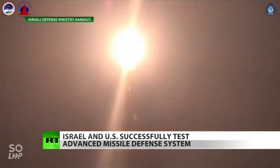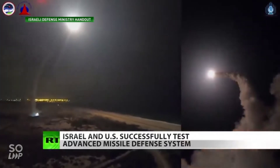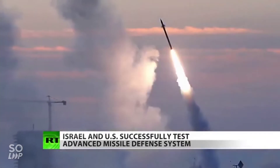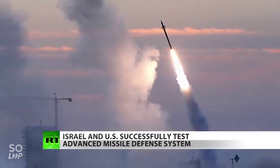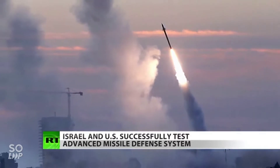The Arrow 2 system was actually activated back in 2017 to shoot down a Syrian surface-to-air missile. Another defense system is the Iron Dome rocket defense system, which is used extensively along Israel's borders with Gaza to take out rockets fired from the Strip.